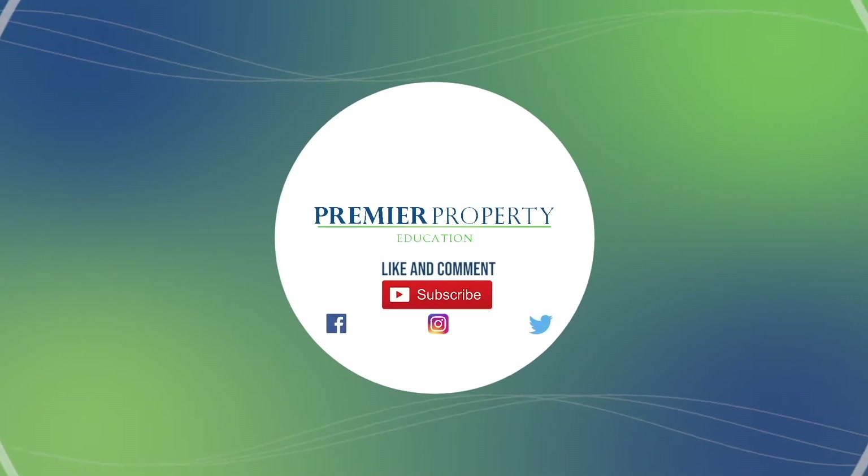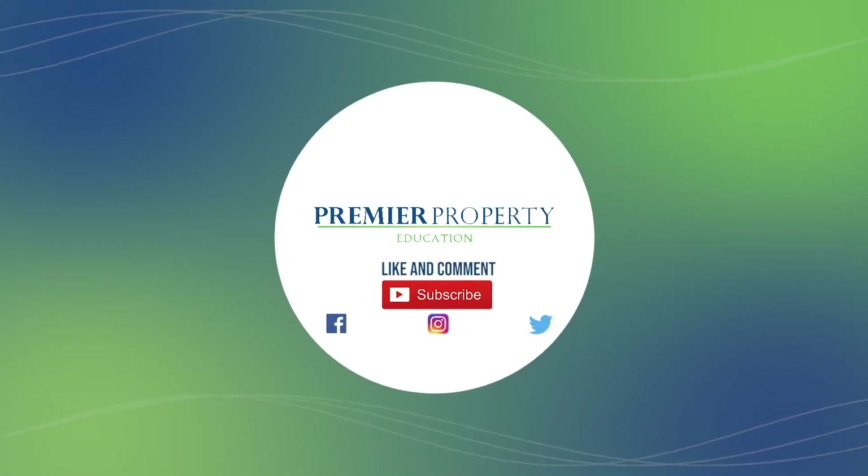Finding your specific gold mine area is crucial to your success when it comes to property, and today I want to share a tool with you that you can use to actually find your specific area that you should be investing in. Hi, it's Cam Deverdi at Premier Property. This will make your property investing secure and safe, and you can react fast — all from the comfort of your desktop.